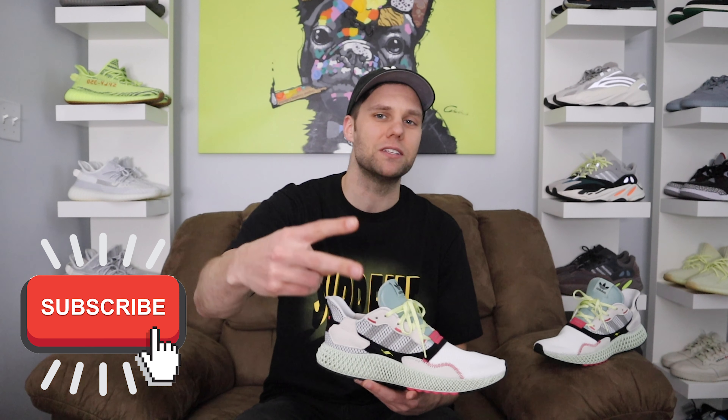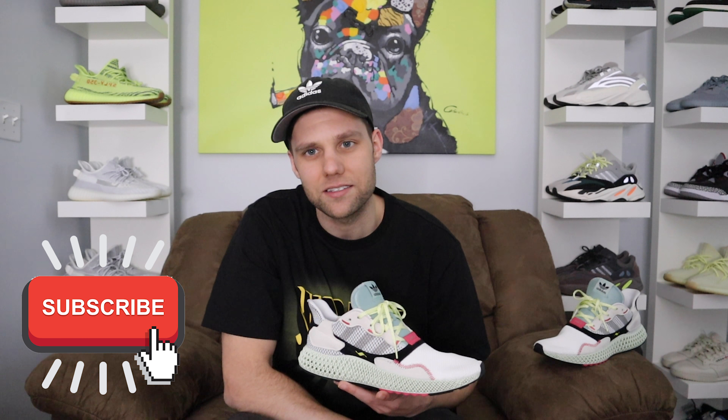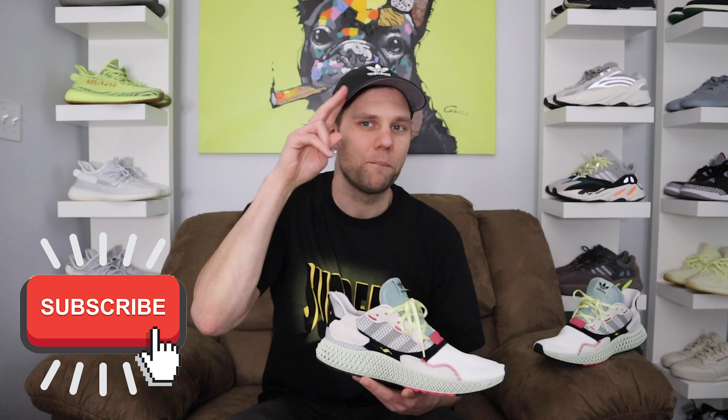Thank you guys for watching. If you did enjoy this video, please smash that like button and subscribe to the channel. Like always, I'll catch you in the next video. Peace.